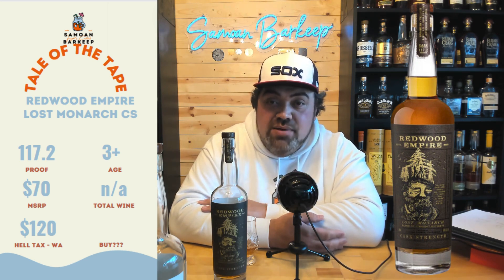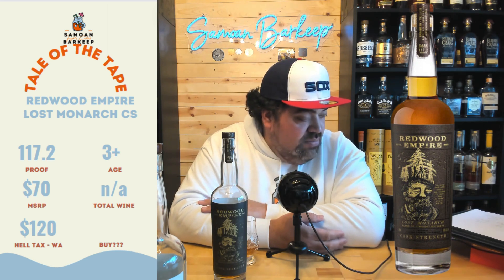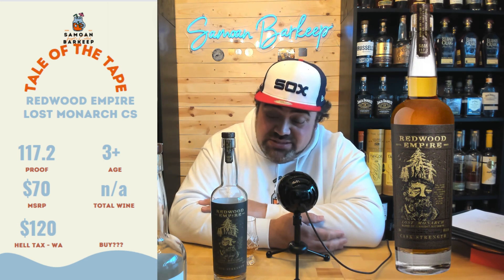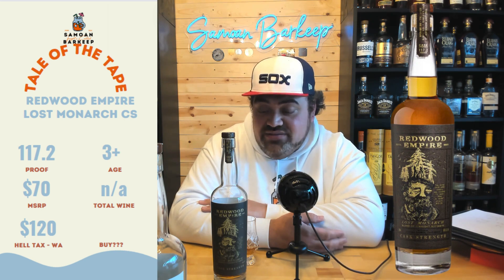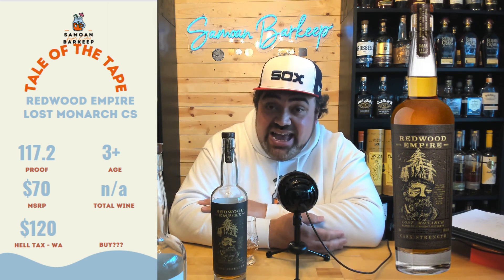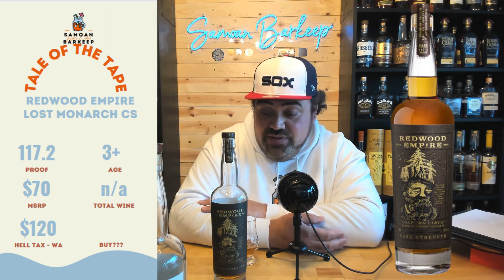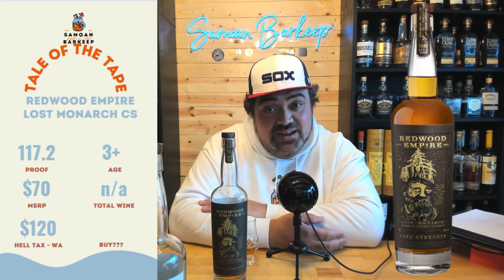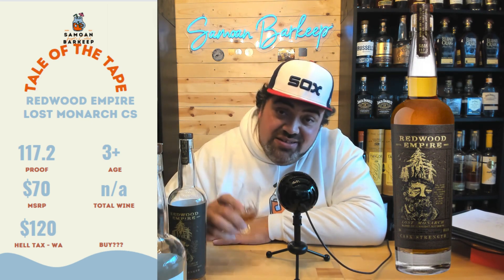MSRP on this bottle is about $70. And if anybody works for Redwood Empire, you might want to tell me why Total Wine doesn't carry any of your stuff, because your stuff is amazing — at least the Total Wine in Washington. No price for Washington because they don't carry it here apparently. MSRP plus the hell tax puts this at about an $88 bottle. Full disclosure, I've never seen this bottle in Washington for less than $90. The lowest price I've ever seen it was $89.99, so $90 — when you hit that with the hell tax, you're talking about $120 for this. Those of you who can get this for $70, you're lucky. But enough complaining about Total Wine and the hellish Washington hell tax — let's try this out.